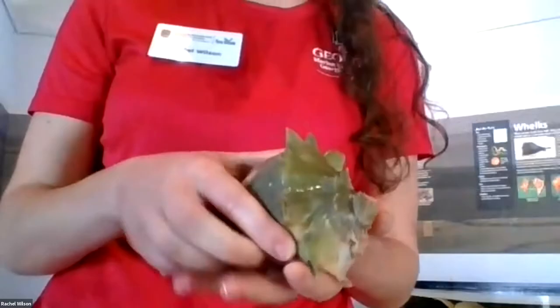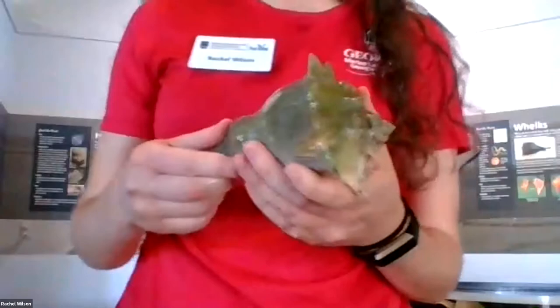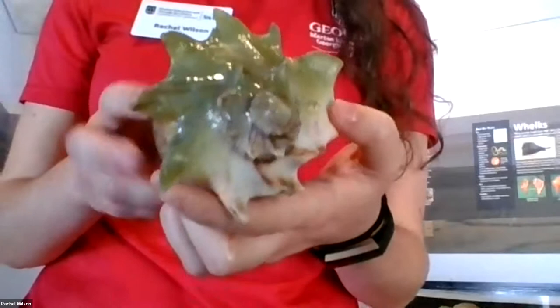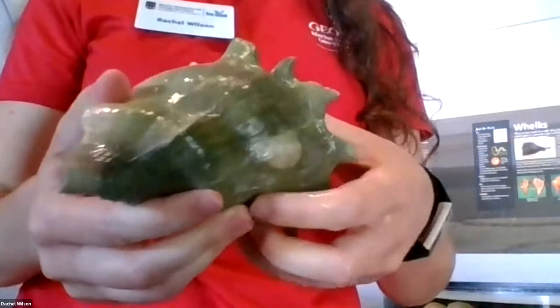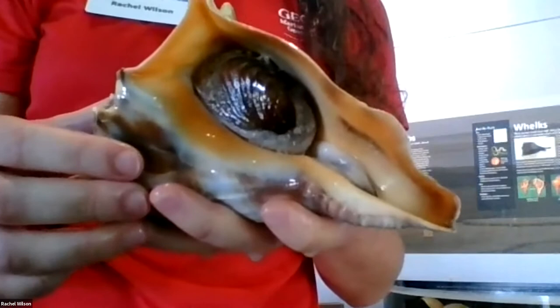Someone guessed conch — and this does kind of look like a conch. The difference is that conchs live in more tropical waters, while whelks are found all along the East Coast. Another big difference is that whelks are carnivorous and actually eat other mollusks called mussels, whereas conchs are herbivores and eat algae and other plant material.